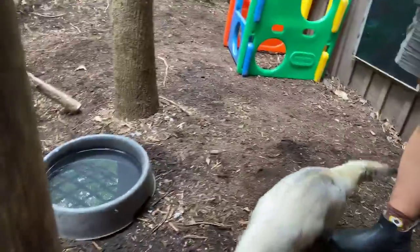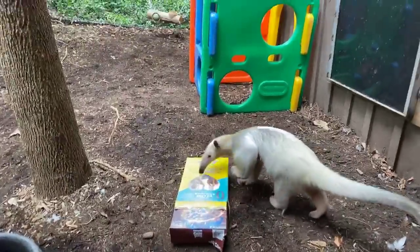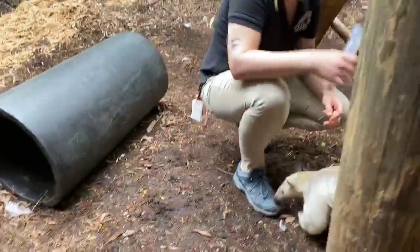Andy wondered: what are their predators in the wild? These guys don't have too many. One would be a jaguar possibly, but these guys are so stinky that no one really wants to eat such a stinky animal like a tamandua. So these guys don't have too many predators.